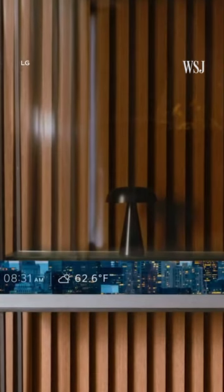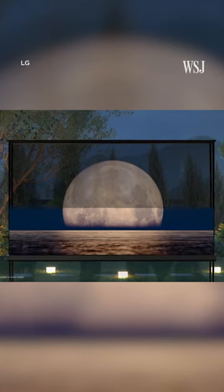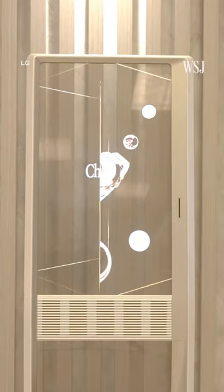When the TV is off, it blends into its environment, which is a lot prettier than just having a black screen in your living room. With the press of a button, it transforms. The contrast screen slides up, making it look like any high-end TV. It's one of many transparent displays LG is showing for homes and retailers.